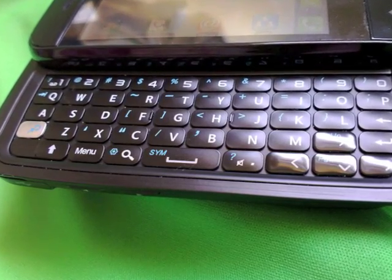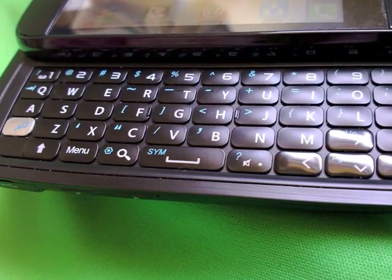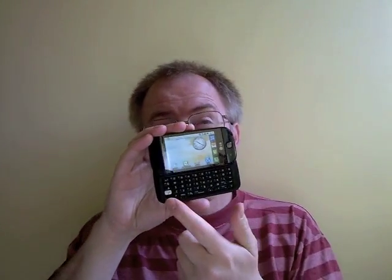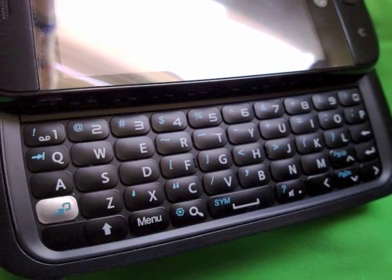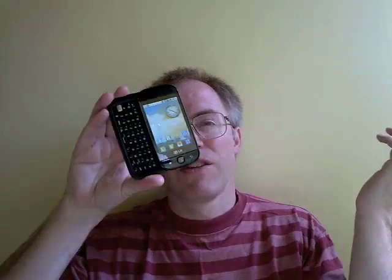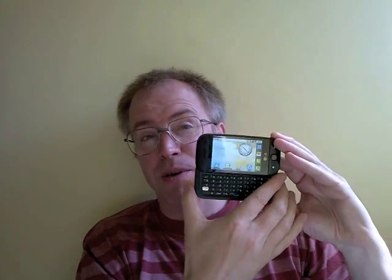The big USP here is the full-width 5-row QWERTY keyboard. At first rather insubstantial, but it soon grows on you and ended up being the feature I'd most recommend. Aside from having to press function to get a comma, this keyboard has got the lot and knocks the Milestone into a cocked hat. The slide mechanism is positive and spring-assisted, but I had my doubts about the twisting possible in the upper half.